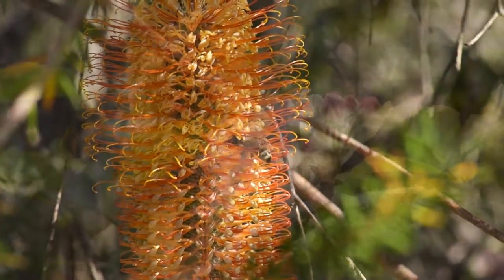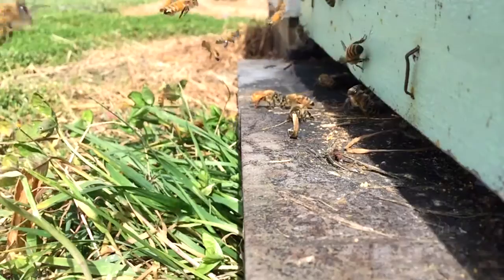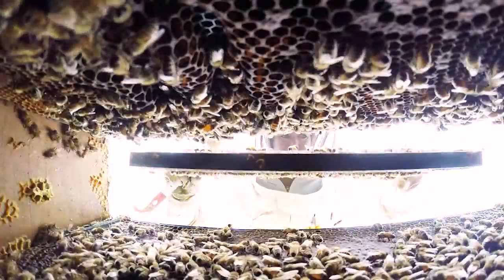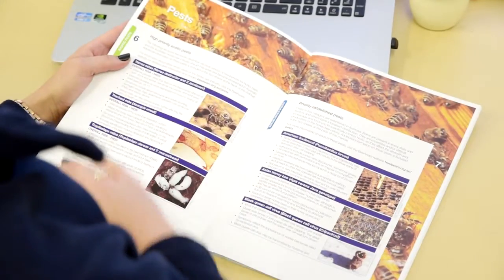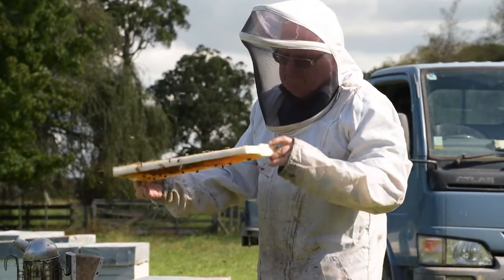Australia's honeybees are some of the healthiest in the world, free from many of the pests and diseases found elsewhere. Australia's honeybee biosecurity system plays a crucial role in protecting the health of our honeybees. Bee biosecurity is important to Australia because of the significance of bees and the industries they support, as well as the highly productive and unique industry itself, which needs to be safeguarded.